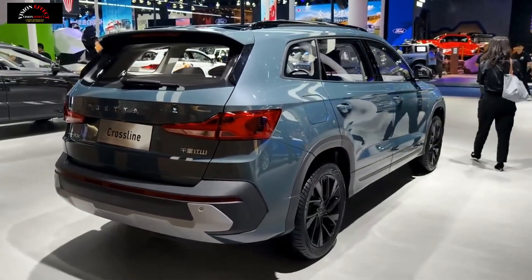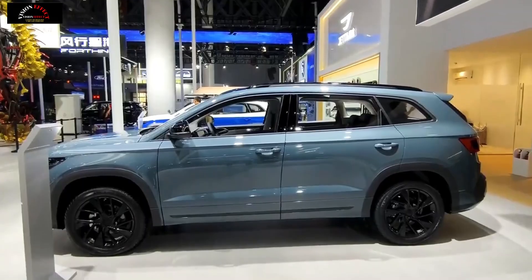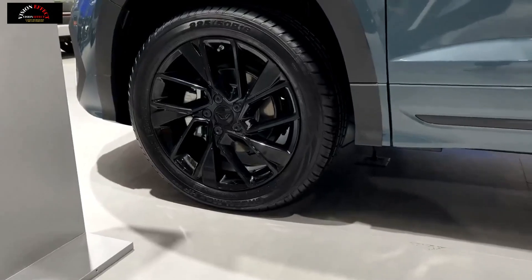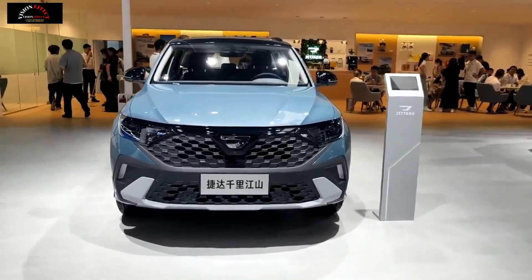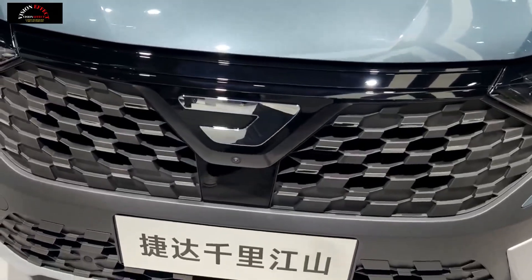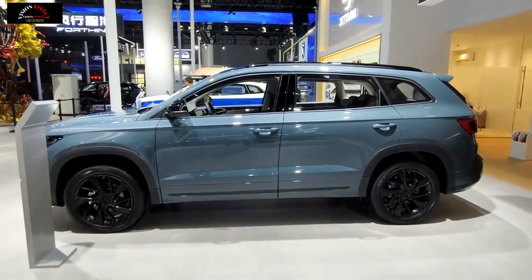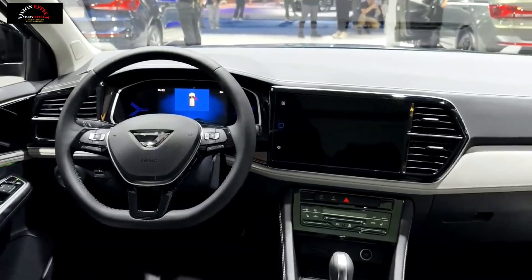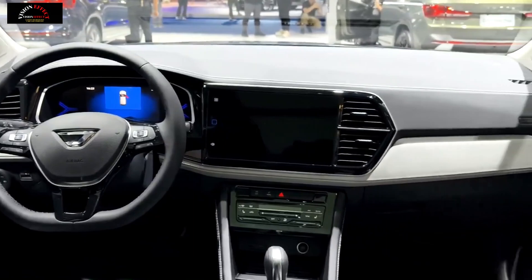From the appearance, the Jetta VS7 Qianli Jiangshan Edition has a more unique design than the regular version. Many black components have been added to the car, including the new front grille, body surround, wheel arches, rear-view mirrors, roof racks, and wheel rims. Combined with the added scorpion brown and green color options, the sporty atmosphere looks stronger.